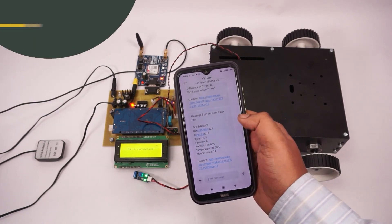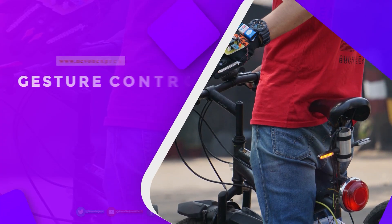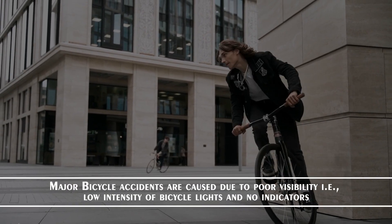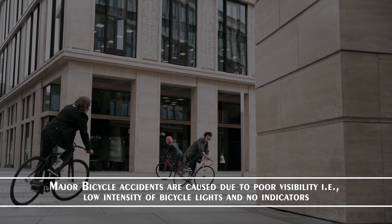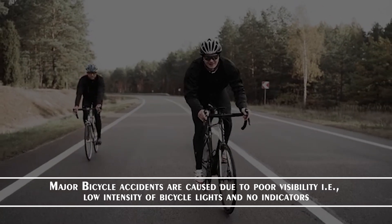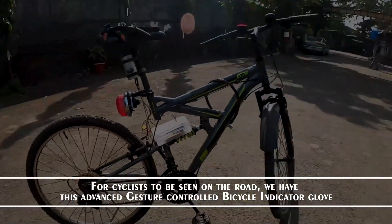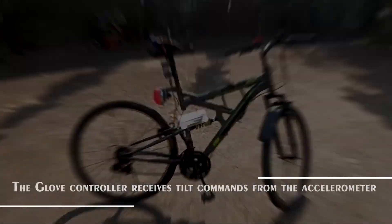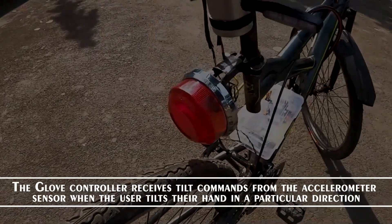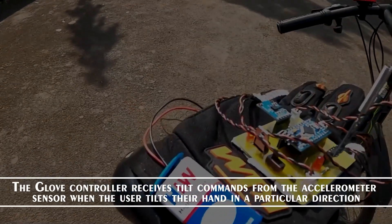This is the wireless car black box system powered by Arduino Mega. Next, gesture controlled bicycle indicator gloves. Major bicycle accidents are caused due to poor visibility — that is, low intensity of bicycle lights and no indicators. For cyclists to be seen on the road, we have this advanced gesture controlled bicycle indicator glove. The glove controller receives tilt commands from the accelerometer sensor when the user tilts their hand in a particular direction.